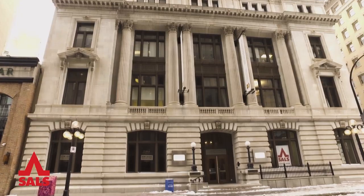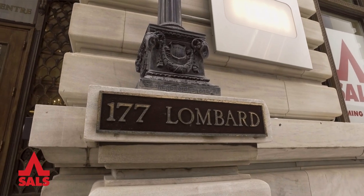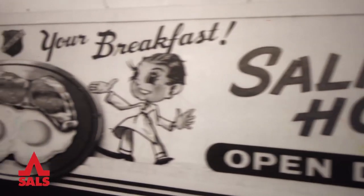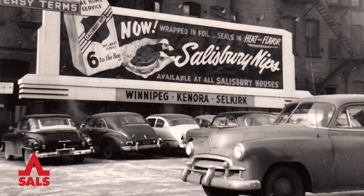We've been working hard at the Red Roof to bring the long-standing tradition of Salisbury House back to downtown Winnipeg with our new location at Historic 177 Lombard. Salisbury House began its Winnipeg tradition over 87 years ago with the first location just steps from Portage and Main, feeding the workers and local tradespeople who were building our city in 1931.